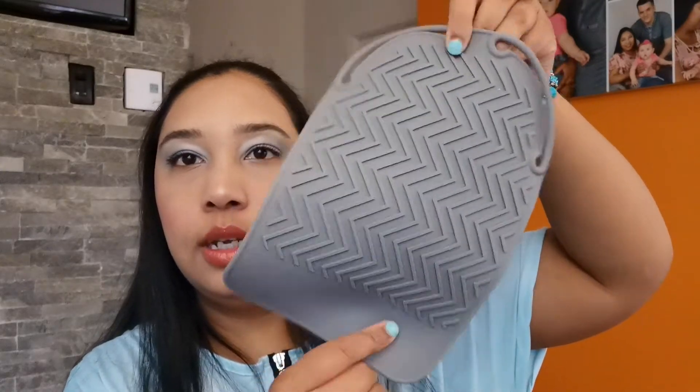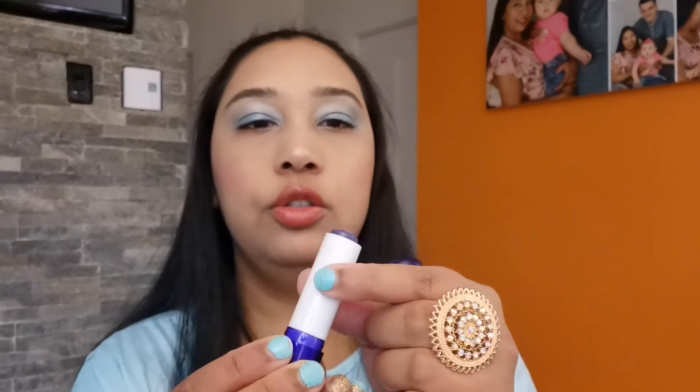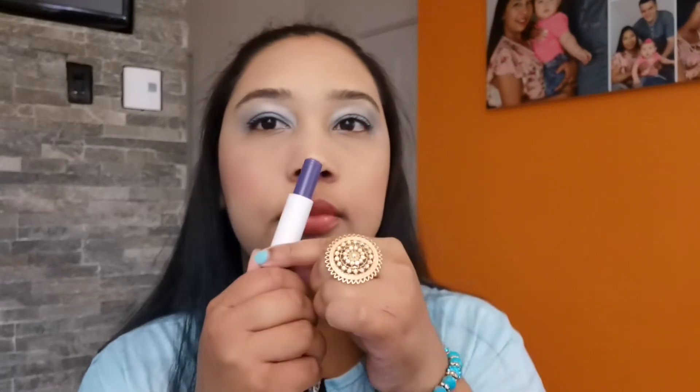This is a lip care by AOA Studio — it moisturizes and conditions your lips, and the scent is grape. It's good to have these things on hand whenever you don't want to put on glossy makeup, or just want a simple conditioner for your lips.